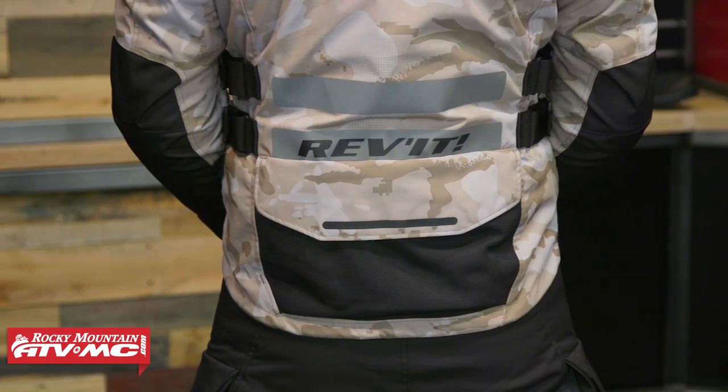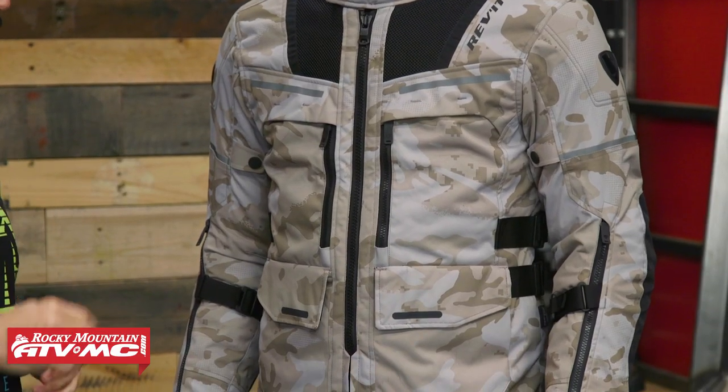Josh being 6 feet 2 inches tall, he mentioned he could use a little bit more length in the front. It does have the drop seat in the back. So if you are a taller rider like Josh and you want a little bit more added length to the jacket, you might want to consider going up one size. It does have more of that European cut compared to the Battle Born.